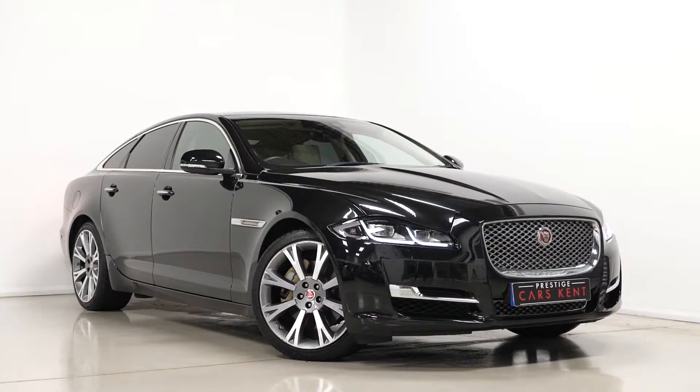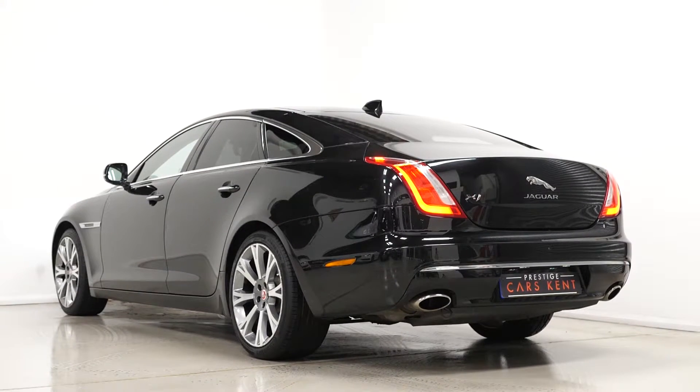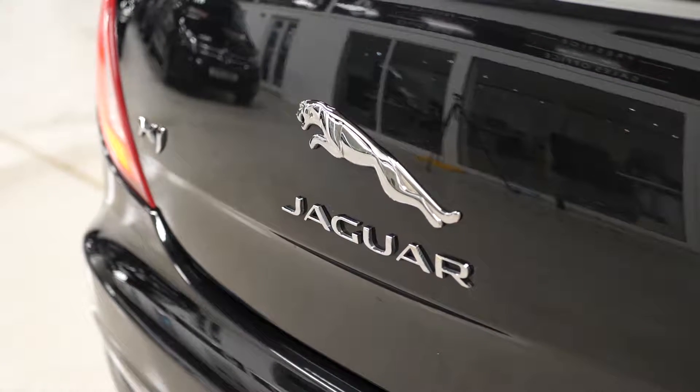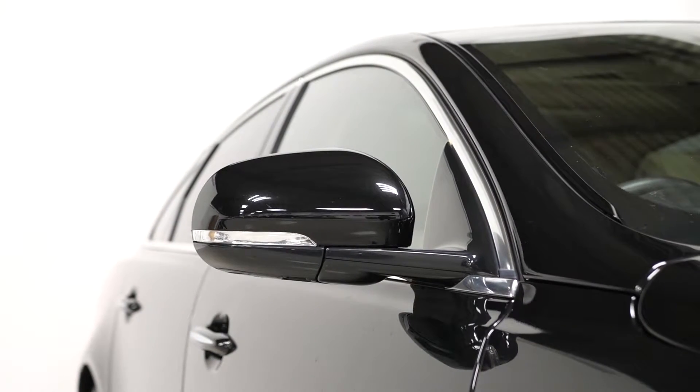Hi there, Mack here from Prestige Cars Kent. This is a quick video walkthrough tour of our 2018 Jaguar XJ Saloon Portfolio we have new in stock. This is a ULIS compliant Euro 6 diesel vehicle and I'm just going to run through the specification of this particular example we have for sale.